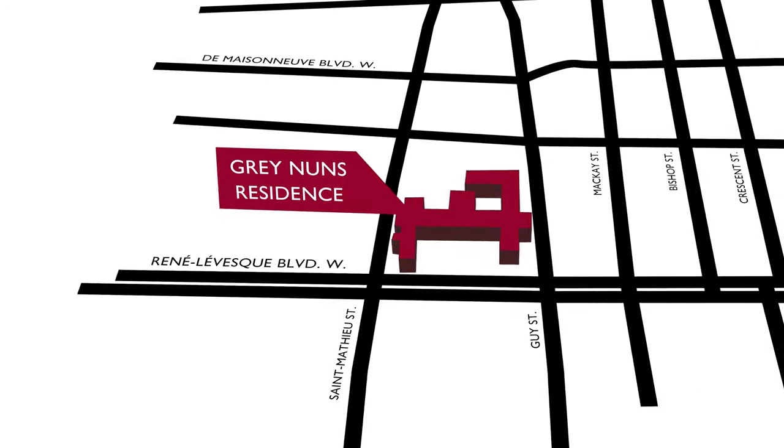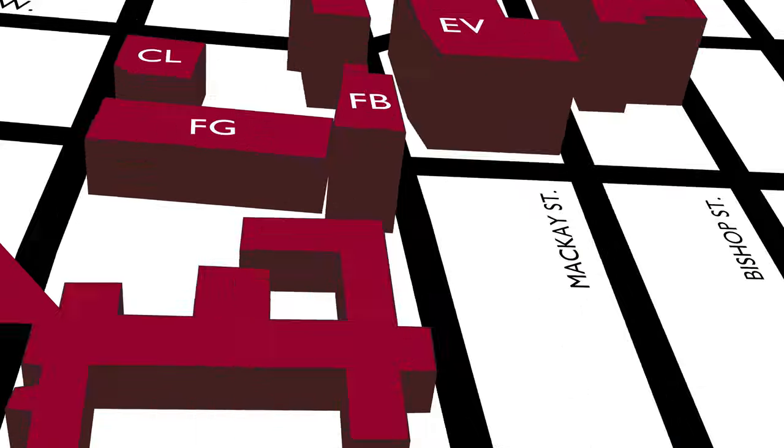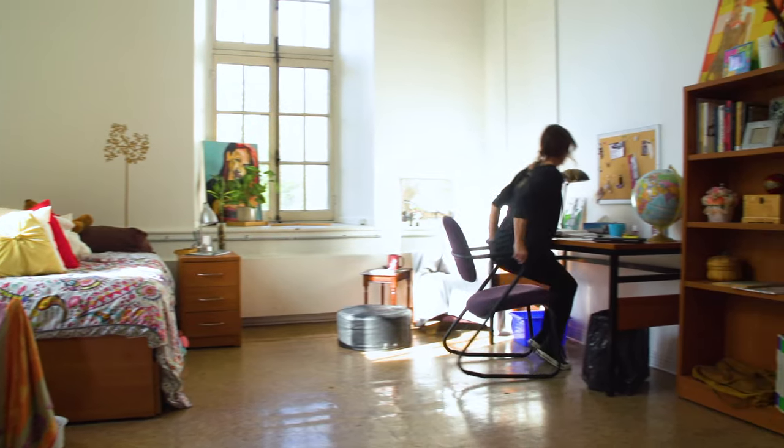If you're from out of town, Concordia's very own on-campus Grey Nuns residence might be just what you're looking for. It's located only steps away from all the major Sir George Williams buildings, and has a variety of single and shared room types to choose from.